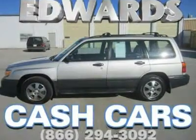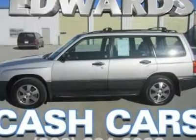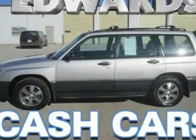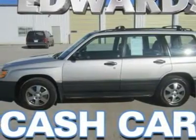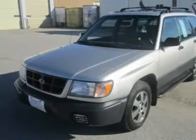Subaru's first SUV was the compact Forester, which offered the ride height and storage flexibility of normal SUVs, but the car-like handling and performance of the Impreza, whose platform it shared. Introduced in 1998, the Forester was Subaru's first new vehicle in six years.